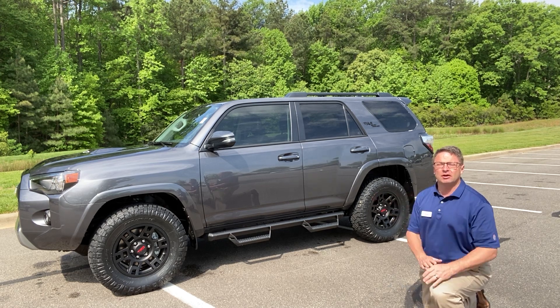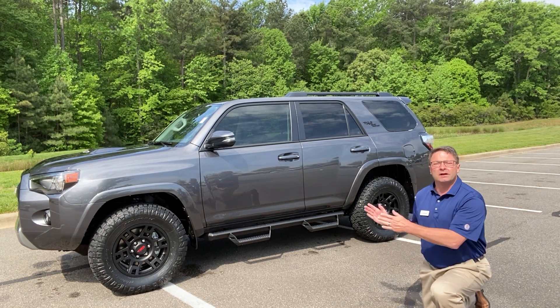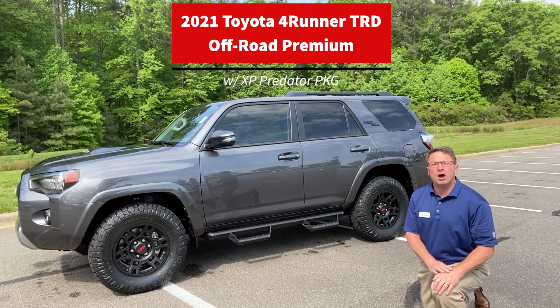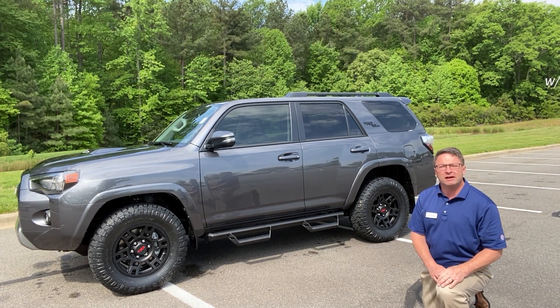Today we've got a beautiful vehicle here for sale. It's available, plus several other 4Runners, but we're going to focus on this one. It's the 2021 4Runner TRD Off-Road Premium in magnetic gray, and it has the XP Predator package on it.